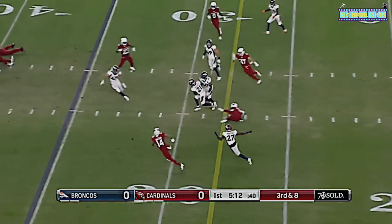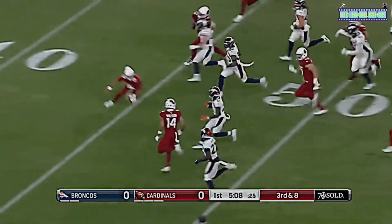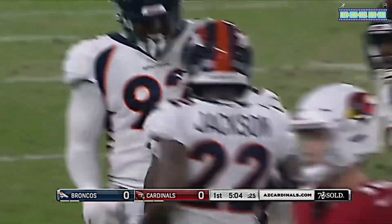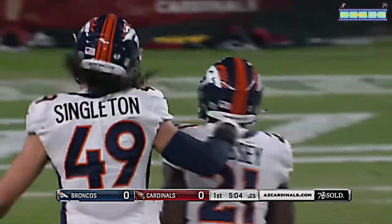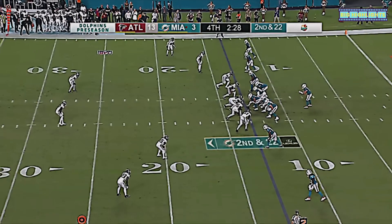From the pocket and the receiver fell down and is picked off — intercepted by Esong Bassey, bringing it back to the 40-yard line. Not sure if that was on the quarterback, it looked like the receiver slipped. It's a turnover by the Cardinals.